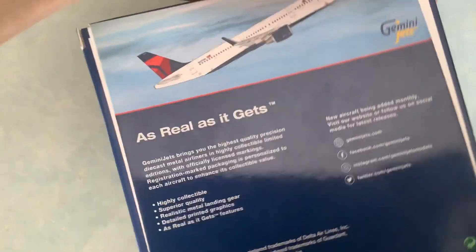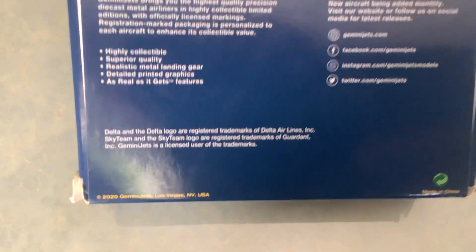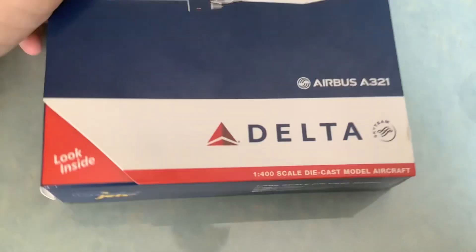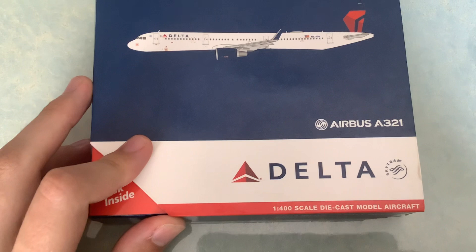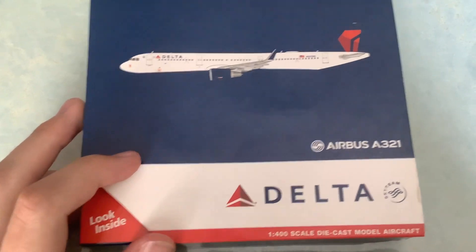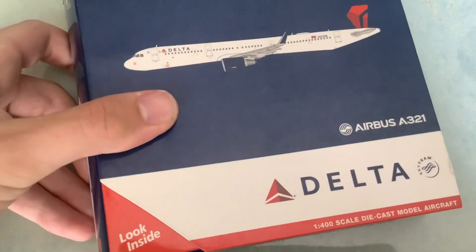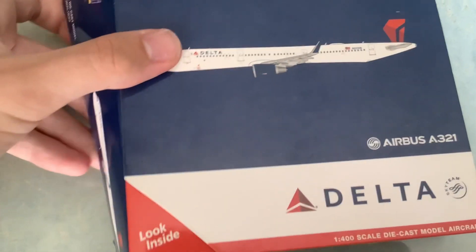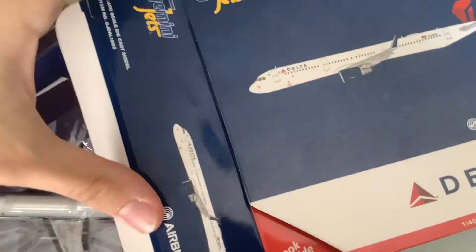Here is the box — you have the aircraft taking off on the back there. This is the 2020 release. There's the 2016 one, when Delta first were delivered the A321s, then there was the 2017 one, which I have, and then this one, the 2021. NG also did a release — maybe they did two. But yes, this is the 2020 Gemini release.